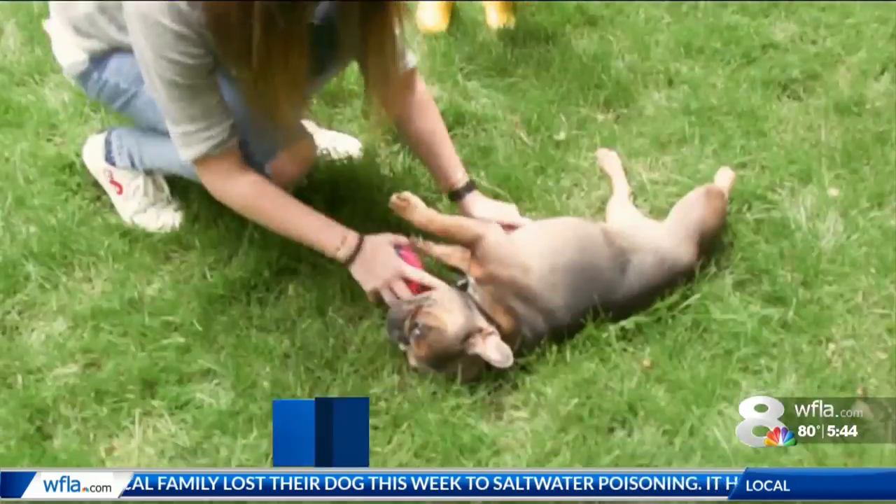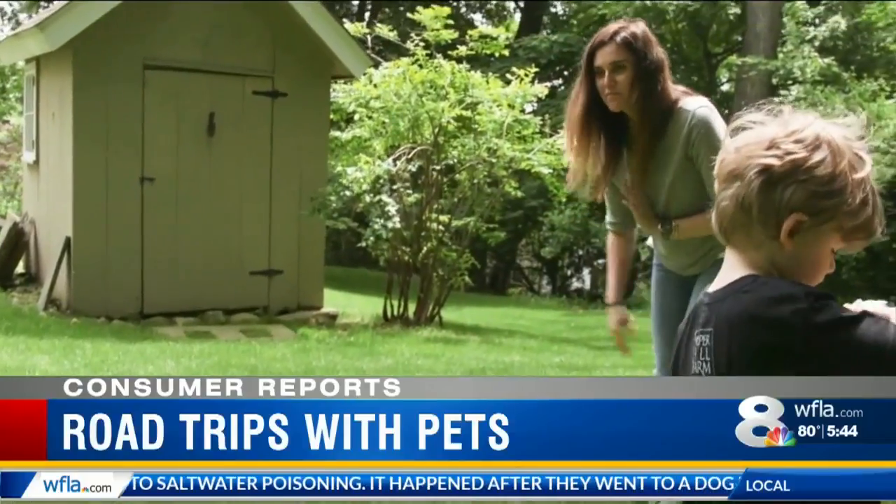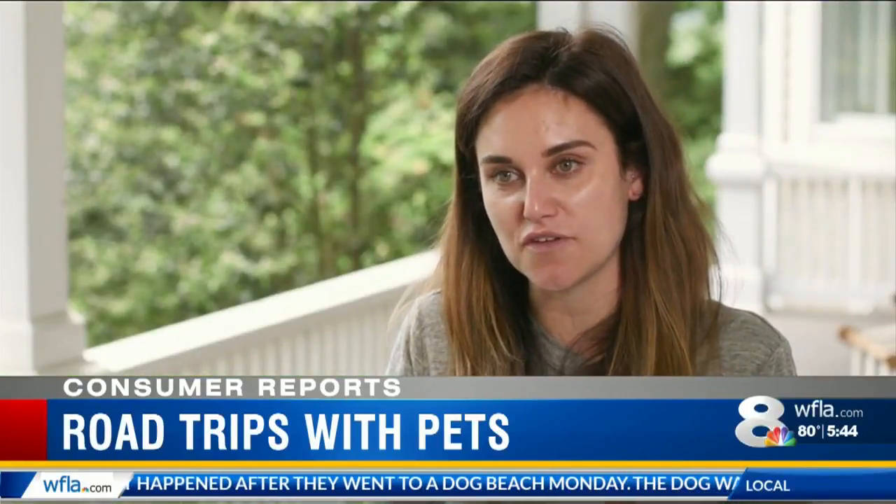One-year-old Mabel and her family have been preparing for a six-hour road trip to Vermont. They started to do small trips around town, going to neighbors' homes in the car — that sort of thing.